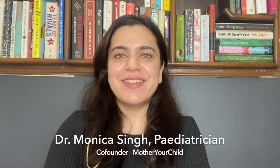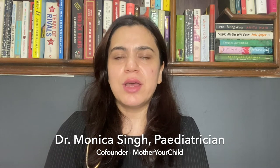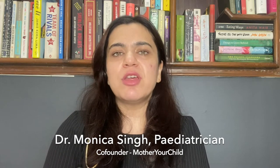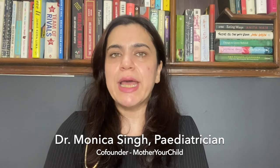Hello, I'm Dr. Monica Singh. I'm a paediatrician and the co-founder of Mother Your Child. Today's video will be about some of the common problems that mothers encounter while breastfeeding their infant.